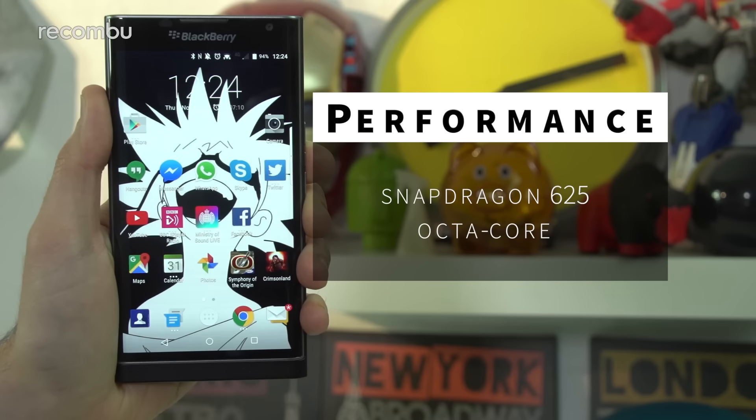A modest Snapdragon 625 processor is rumoured to be packed inside, which provides respectable enough everyday performance, although the Huawei Nova, which used the same chipset, is occasionally a bit stuttery. The main benefit of the 625 is power efficiency, which paired to the rumoured 3,400mAh battery inside the DTEK70 should give you up to a day and a half of use without issue.